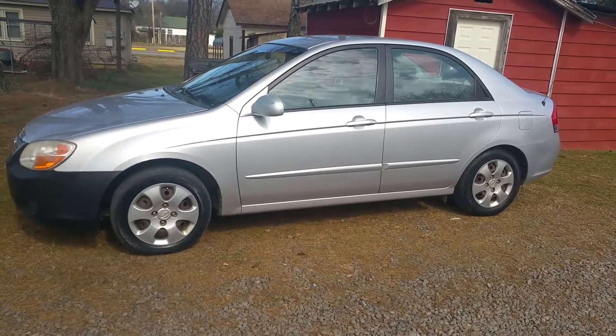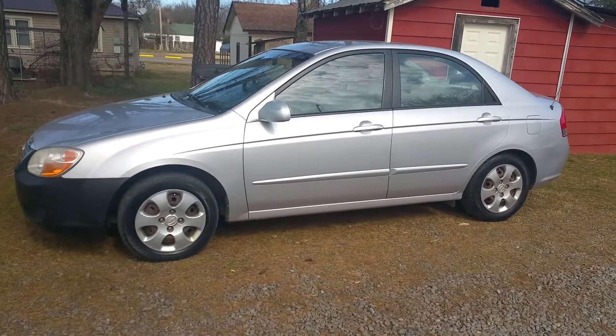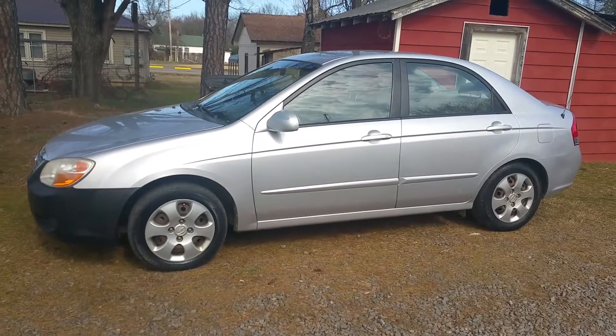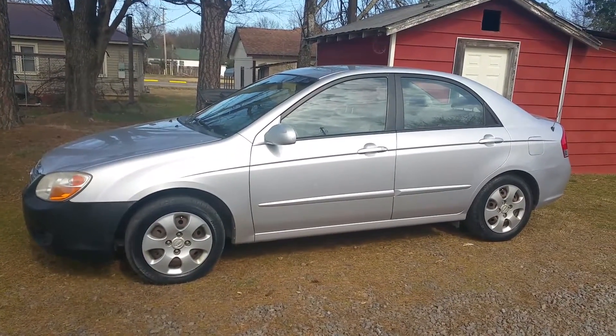Hello, my name is Randy and I have a 2007 Kia for sale. I wanted to make a little video of me doing a test drive and a walk around, so you can see the car before you actually come out and see it.